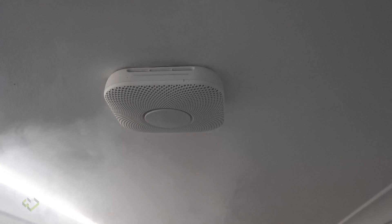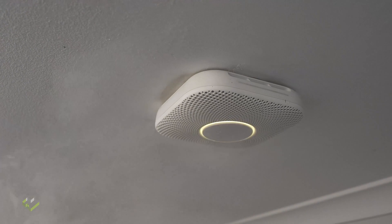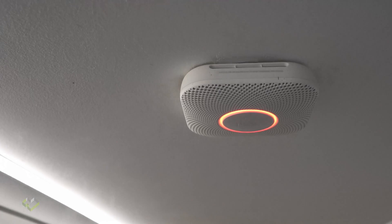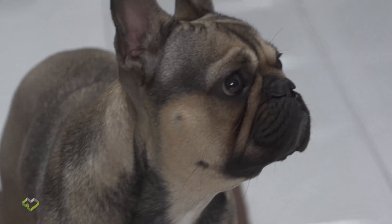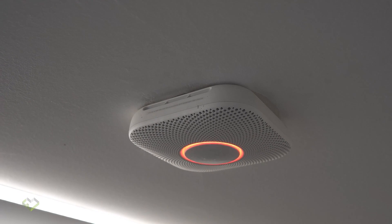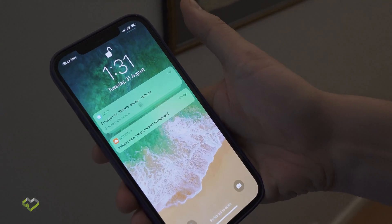We'll give it a quick demonstration to see how this works. [Device voice]: Please be aware there's smoke in the kitchen. The alarm may sound. Emergency. There's smoke in the kitchen. Press to silence. [Device voice]: The smoke alarm is over.